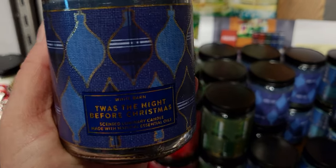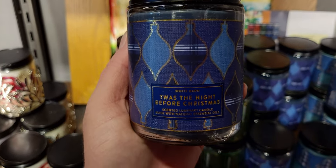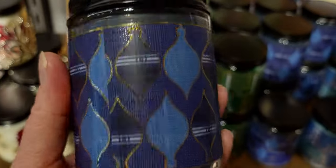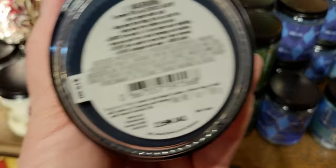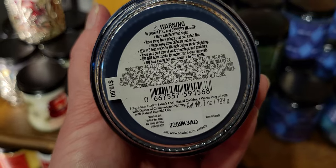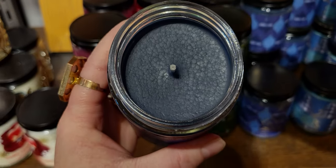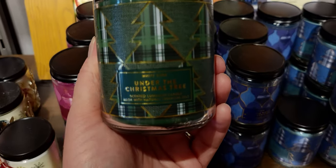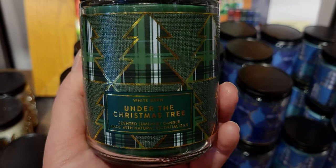Sweater weather reminds me of flannel shirts — actually reminds me of my grandfather who always wore flannel. Twas the Night Before Christmas — I am so excited that this is in store! I love it. I used my reward and got this one — I'll definitely show you in my haul. Notes: Santa's fresh baked cookies, a warm mug of milk with dashes of cinnamon and nutmeg. I'm in love with that name — so appropriate. I might burn it on Christmas Eve.